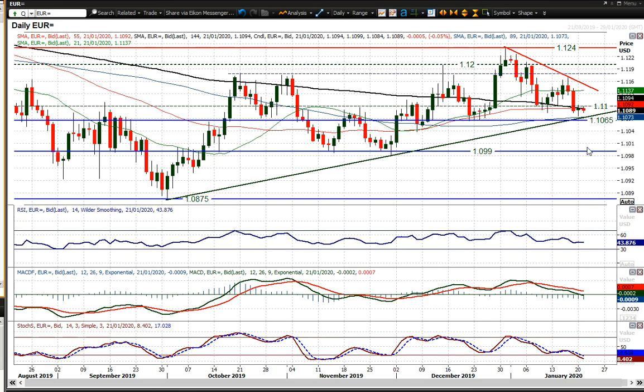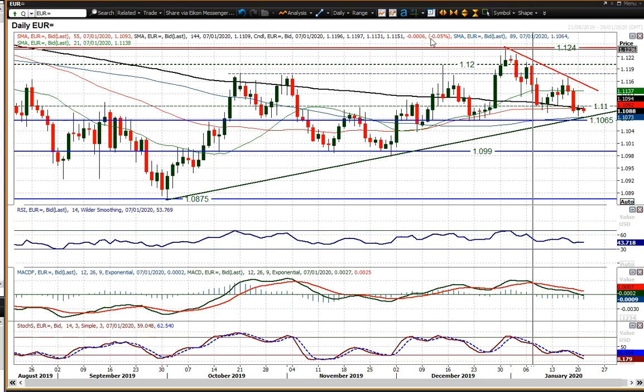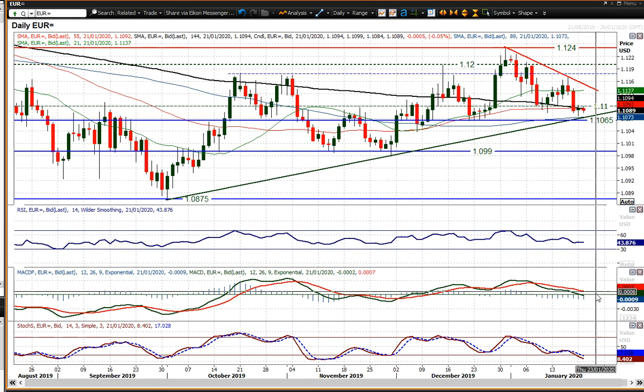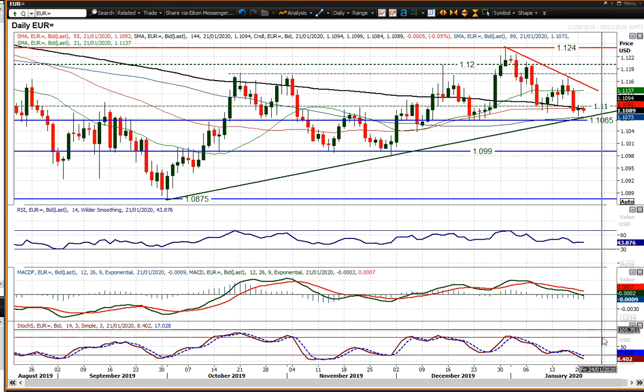EURUSD is just hanging on, basically with the momentum indicators still around those levels. The RSI throughout that run higher found bottoms around the 40 area — it's just a shade above there now. But look at the MACD lines coming back towards neutral. Stochastics going below the 20 line now — that is the lowest since November — so it really is make or break territory for this run higher.